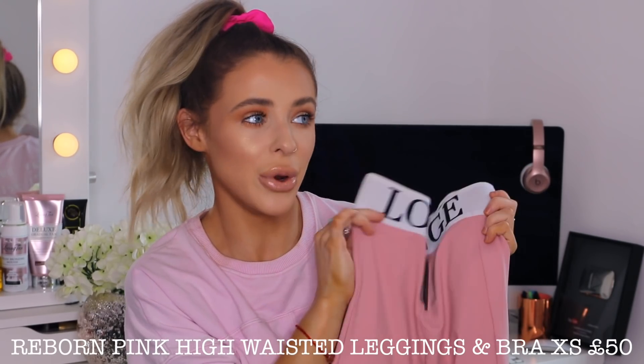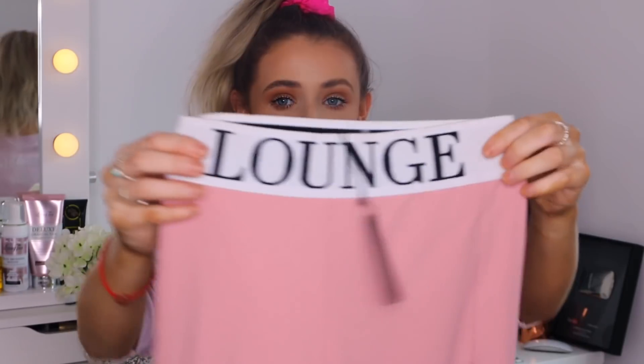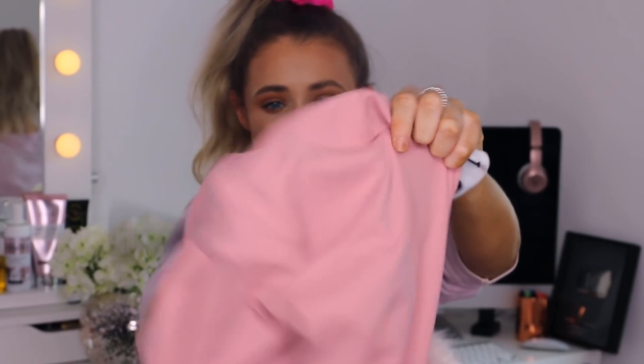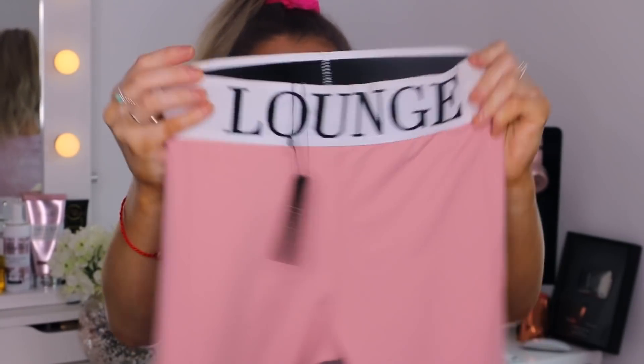Not only does Lounge do underwear and intimate items — they also sell apparel items like leggings and sports bra type things, so you don't just have to buy bras and knickers. Here I have a pair of their leggings — I actually wore these on my Instagram not so long ago with the matching sports bra. The band is perfect and they're really elasticated but still fit perfectly on your waistband, really cinching you in. The quality is incredible — you cannot see through that material at all, so you're definitely squat-proof with these. I got mine in an extra small and I am about five foot, so I am quite tiny. They're just full length leggings and they fit me perfectly.